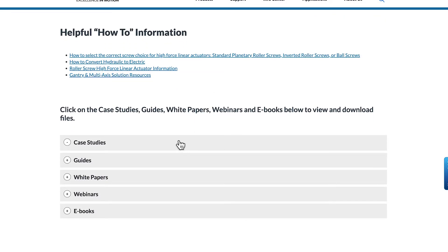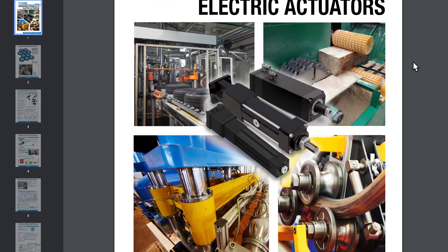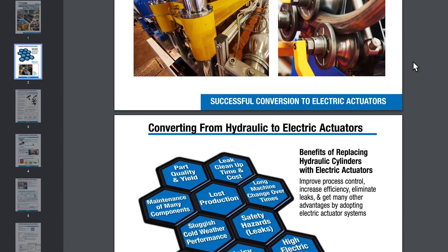As industry leaders in linear motion and electrification, we also promote thought leadership through our webinars, videos, ebooks, white papers and more.